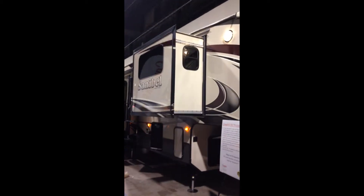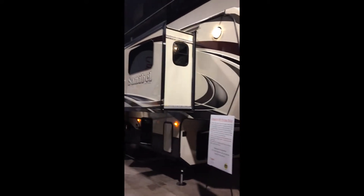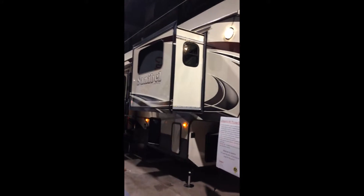Hi everybody, this is the campkins.com video walkthrough of the 2015 Sanibel 3901, a beautiful front living fifth wheel. First of all, as you can notice, it has the high gel coat fiberglass on the exterior as well as the frameless tinted windows, and it has the automatic hydraulic leveling system with the level-up system.